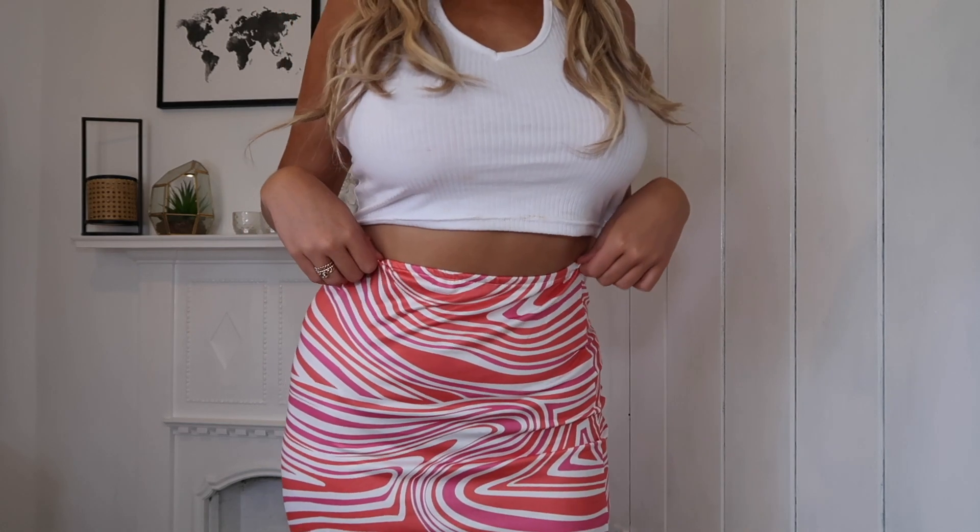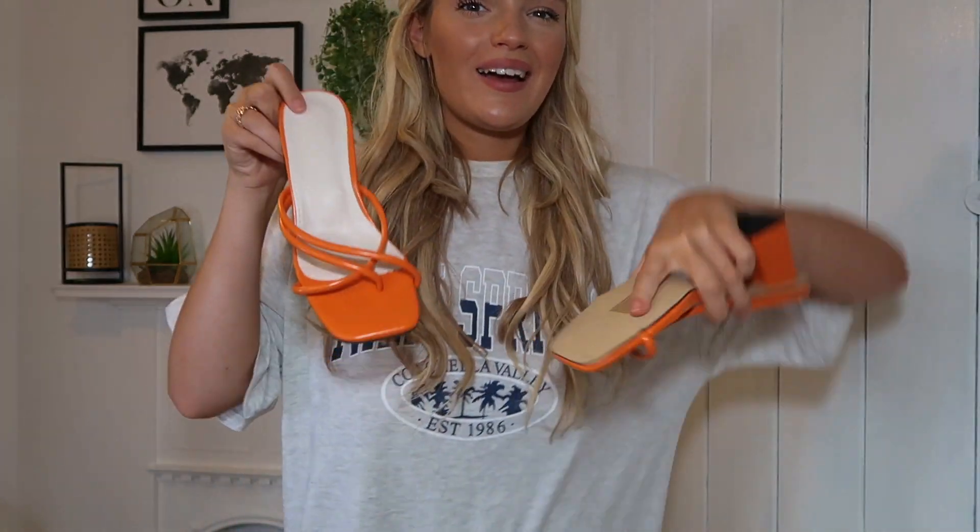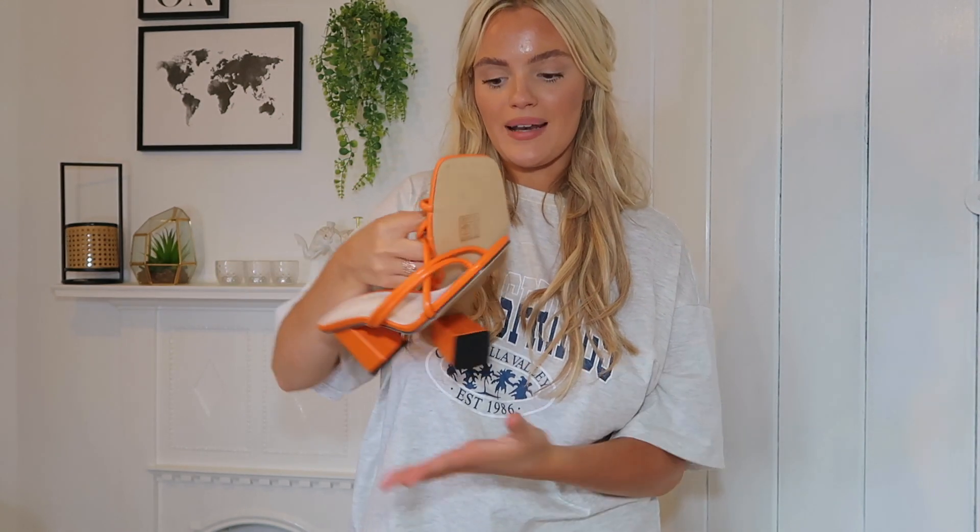I needed some skirts for summer and these are great because you can dress them up or down. I also picked up two pairs of shoes. Everyone's wearing colorful heels at the moment and I went quite bold with this orange pair — they're kind of a wedge but sandal-y. They're casual daytime heels, good for drinks, and they go nicely with the skirts. All my heels were white and black so I wanted something more out there.